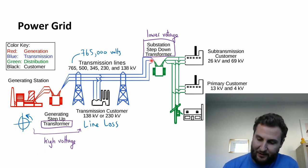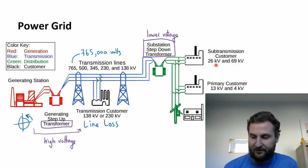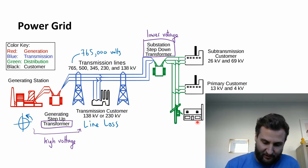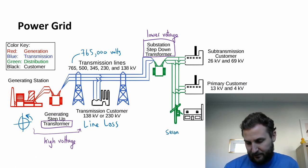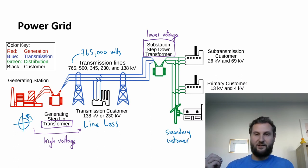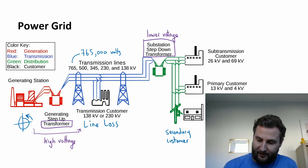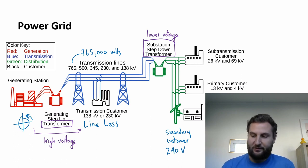After we come through the step-down transformer, it gets delivered to the customers. Depending on the customer's need, it will be stepped down at various amounts. This says a substation at 26,000 volts for a primary customer. And then there's a secondary customer — as I'm at home right now during the lockdown, I got everything plugged in; I am a secondary customer. I have had my power stepped down all the way to 240 volts, or 0.2 kilovolts — so a really big change.